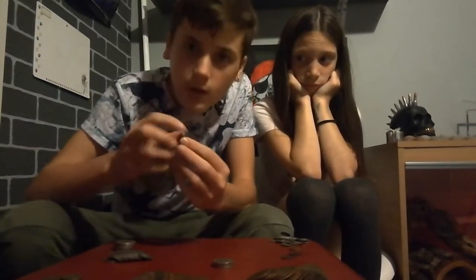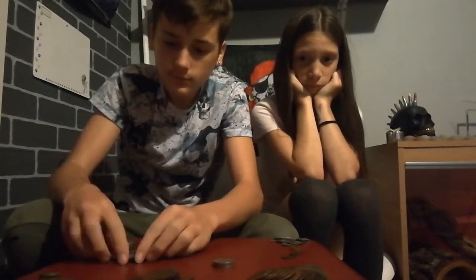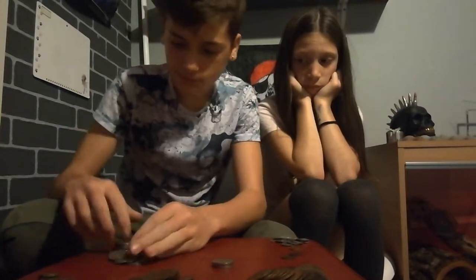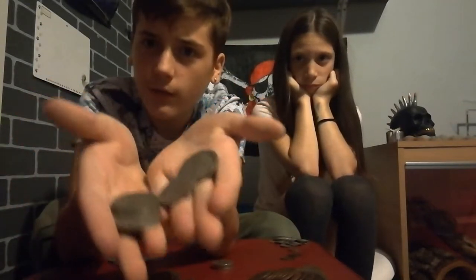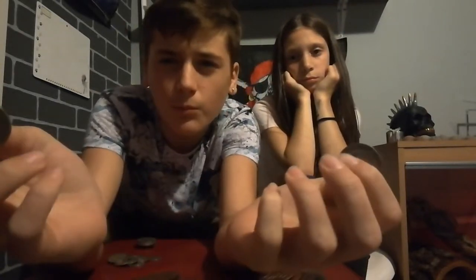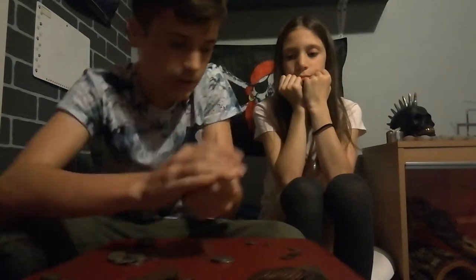Then I've got some halfpennies — I've got loads of them. Then I've got some one shillings — there's them. There's some crowns — I've got a few of them. I've got some two shillings, I've only got three of them. I've got some sixpences — loads of them.